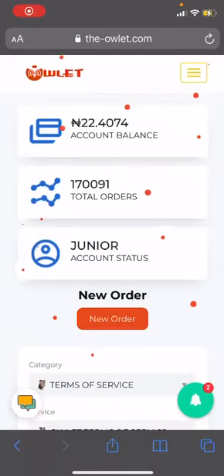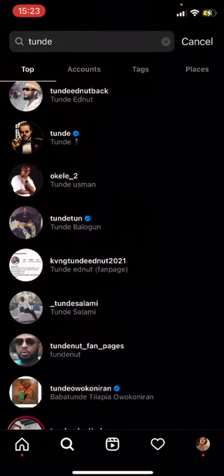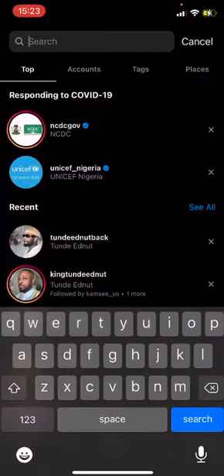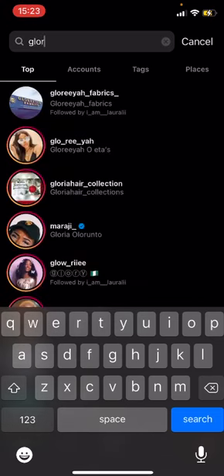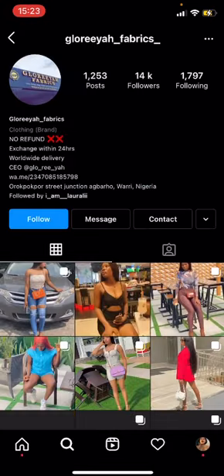I'm going to show you how to copy a profile link to get followers. What you do is come to your Instagram, then search for the account you want to buy followers on. Let's assume you want to buy followers on this account right here.